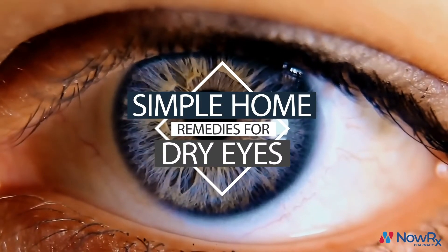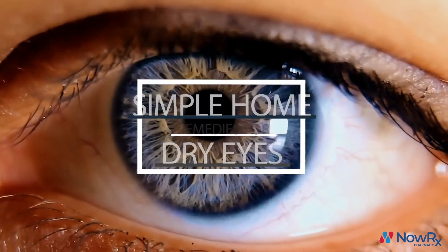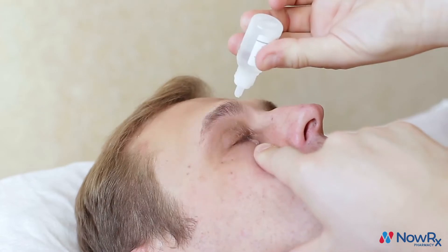There are a number of things that might cause dry eyes, but the most common reason is that you are not producing enough tears to maintain the moisture needed in your eyes. If you're dealing with dry eyes, here are three quick things you can do to help.